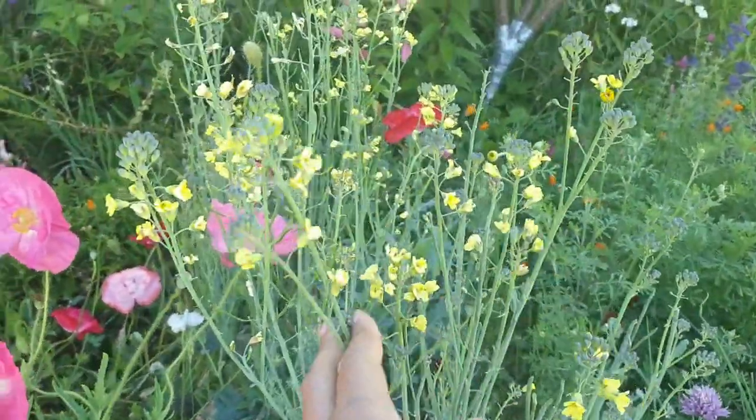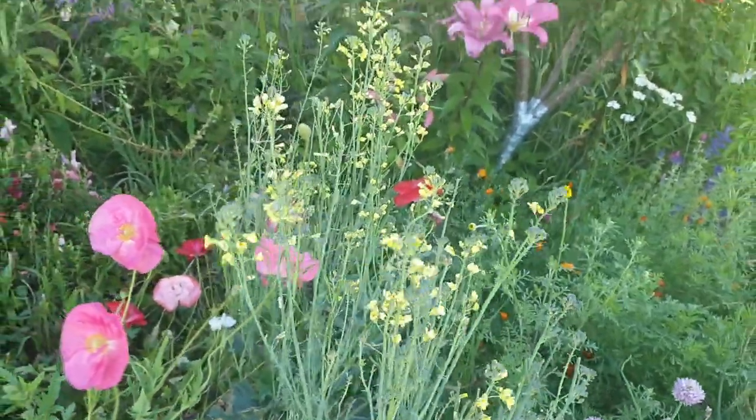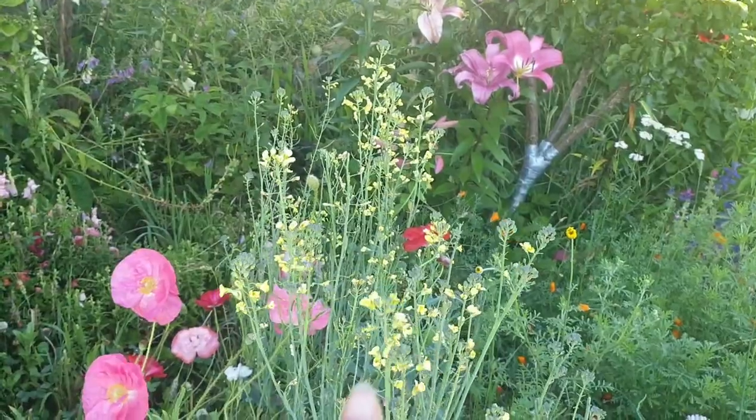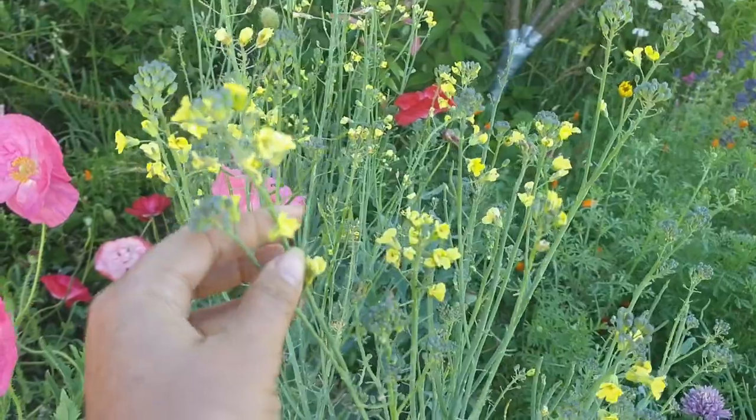I have poppies in here, a few different varieties, and I've also let my broccoli go to flower. The bees really do enjoy veggie plants that go to flower, especially brassicas — kale, radish, turnips, all sorts.